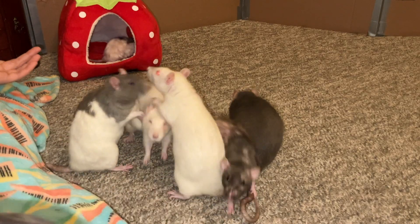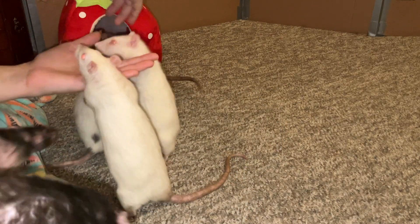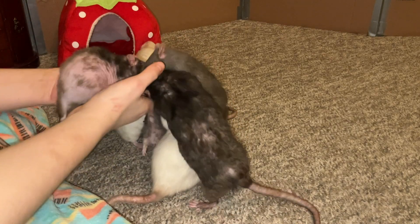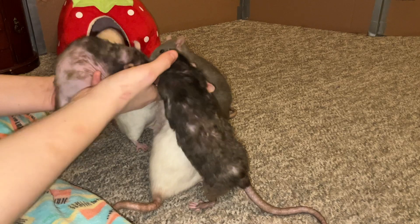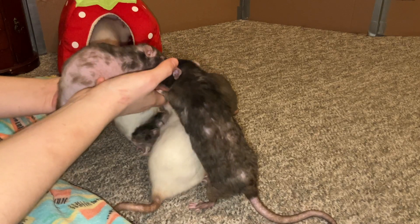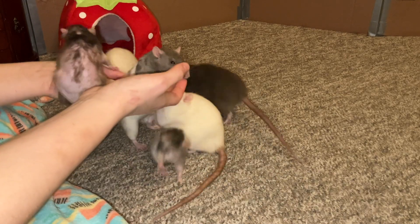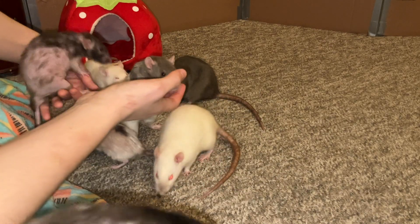Donut is just doing great. I know that I sound like a broken record, but honestly I'd rather sound like a broken record than have new news. As I've said before, no news is good news in this case, because I would very much prefer that Donut just stay stable — and that is what she has been doing so far. So very glad to report that.